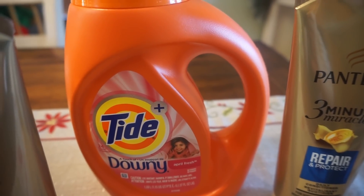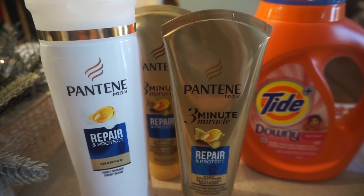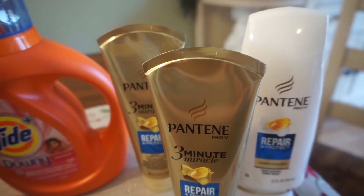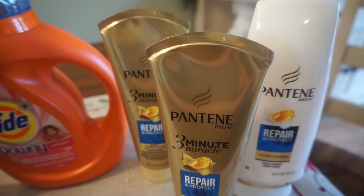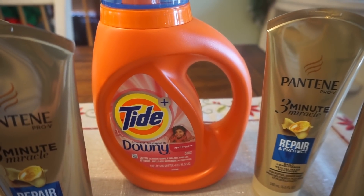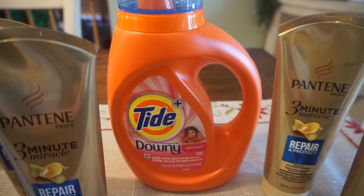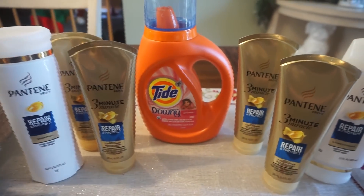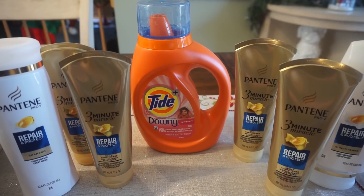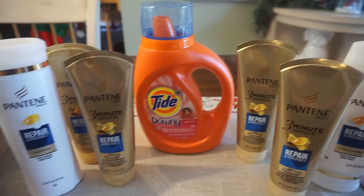That brought my total to $29.94. For coupons, I used two of the $5 off three Pantene coupons from our January P&G insert that came out today — so there are some good coupons in there: Pantene, Crest, and a buy one get one free Febreze. Using two of those took off $10. I also used that $2 digital Tide coupon and a $4 off of $18 shampoo CRT. After all those coupons, I paid just $13.94 and got back a $10 extra buck reward. Final price for all seven items was just $3.94, or only 56 cents per product.